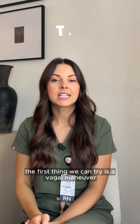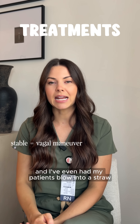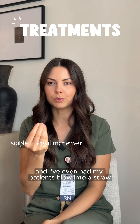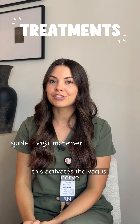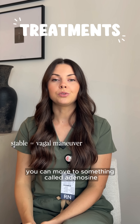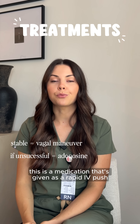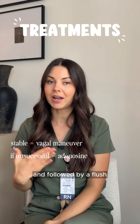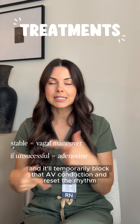If the patient is stable, the first thing we can try is a vagal maneuver — coughing, bearing down, and I've even had patients blow into a straw just to activate that vagal response. This activates the vagus nerve and slows conduction through the AV node, hopefully. If this fails, you can move to adenosine, a medication given as a rapid IV push followed by a flush, which temporarily blocks AV conduction and resets the rhythm.